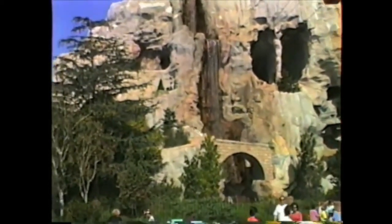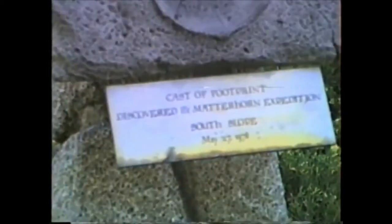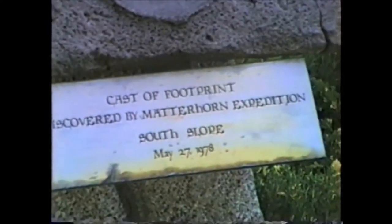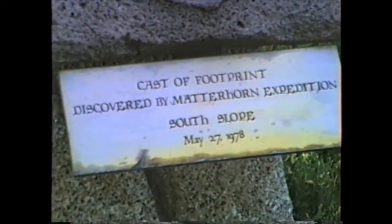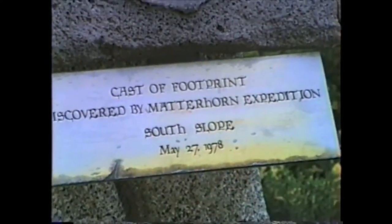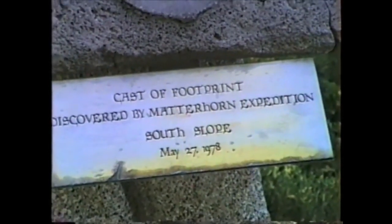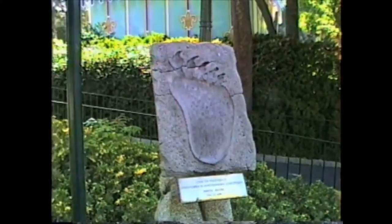In 1994, the Skyway closed and the Matterhorn openings were partially filled in. Glimmering crystals in the Wells Expedition Crate were also added at the beginning of the ride. Frank Wells, unfortunately, died in a helicopter accident coming back from Switzerland, so that is a nice homage to Frank Wells and the Matterhorn.